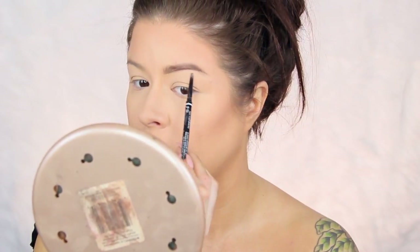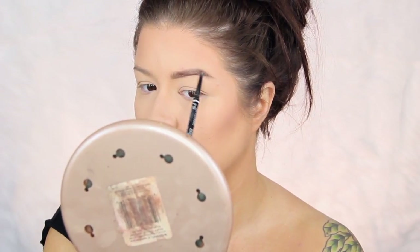For my brow pencil, I'm going to use the NYX Cosmetics Micro Brow Pencil — I've talked about this before, it was actually in a favorites video last year. It's a really good dupe for the Anastasia Beverly Hills Brow Wiz. I really just use the pencil to define the tip of my brow. I'm going to turn the camera off to finish my other brow, apply my eyeshadow primer, and then we'll start our smoky eye.